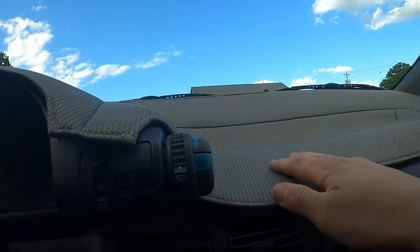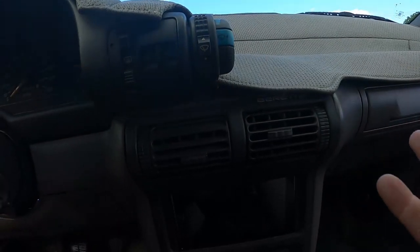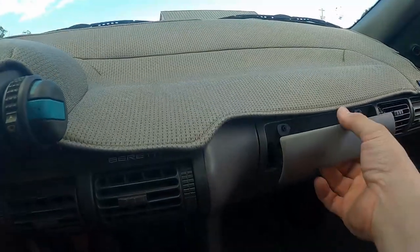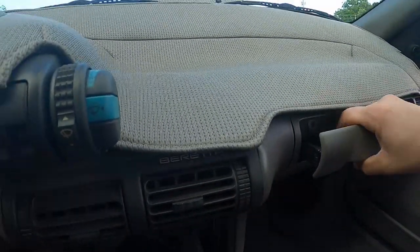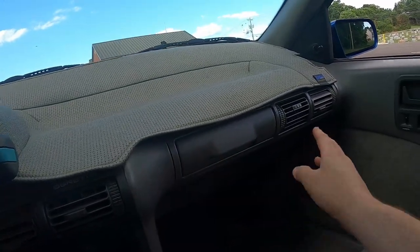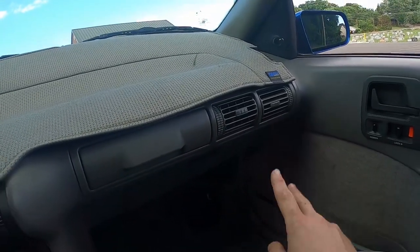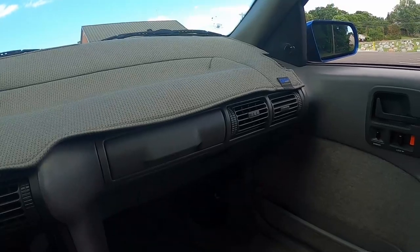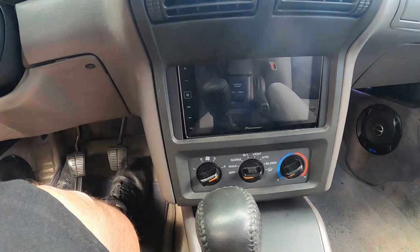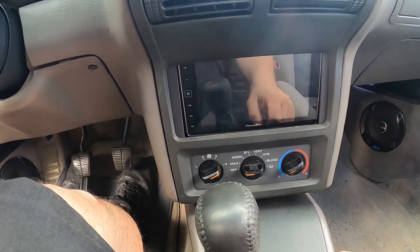He does have a dash mat on top to keep the dash protected from the sun, because these GTZ Berettas are kind of special and you definitely want to protect it. Pull this out and you have cup holders — they're not the best in the world but they're there. It's interesting that the passenger gets two vents side by side; most cars don't have that. Down below there's a very non-factory Pioneer head unit — obviously big screens weren't a thing in '93.